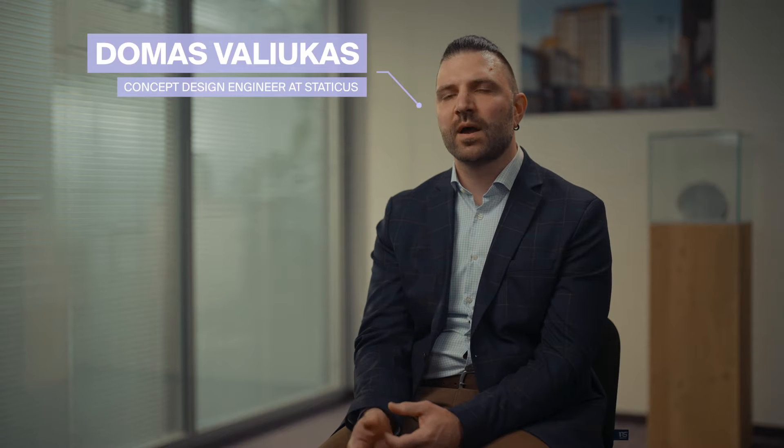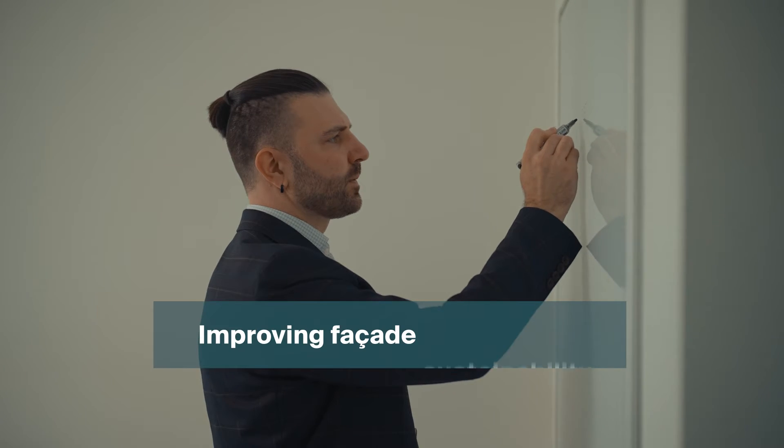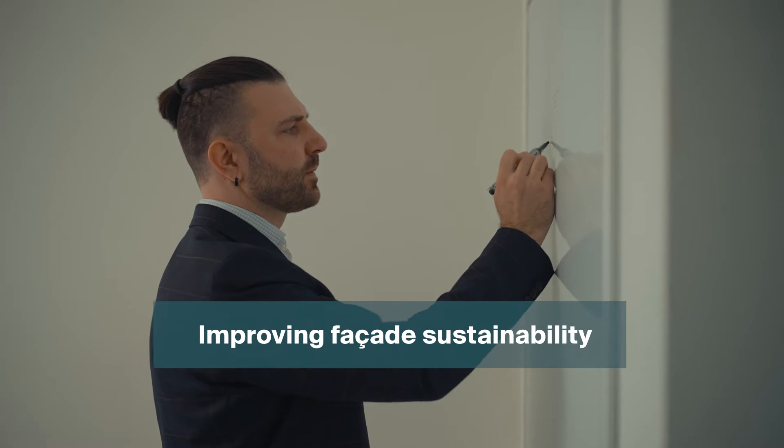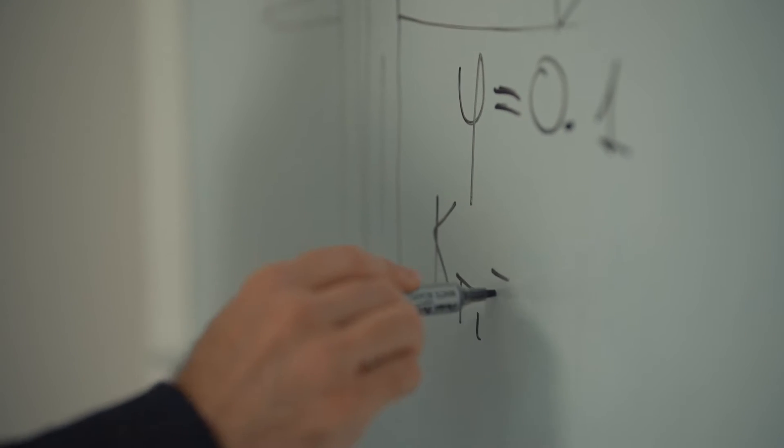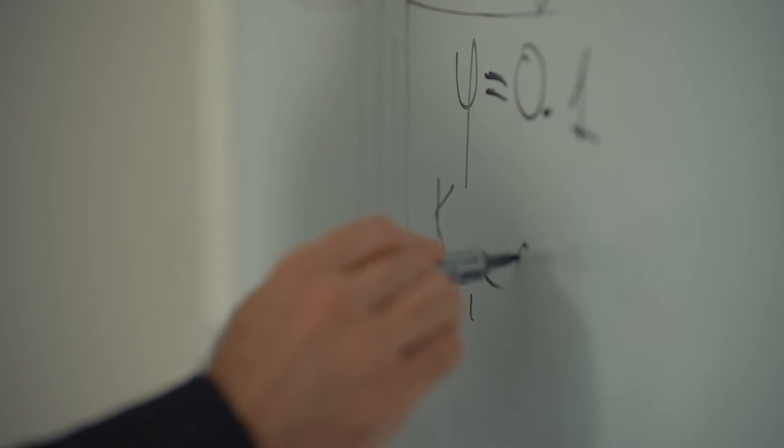The reason for our hybrid unitized facade system is the need of the market to make buildings more eco-friendly. We search for innovative ways to make a facade which will have good thermal transmittance values and less energy consumption.